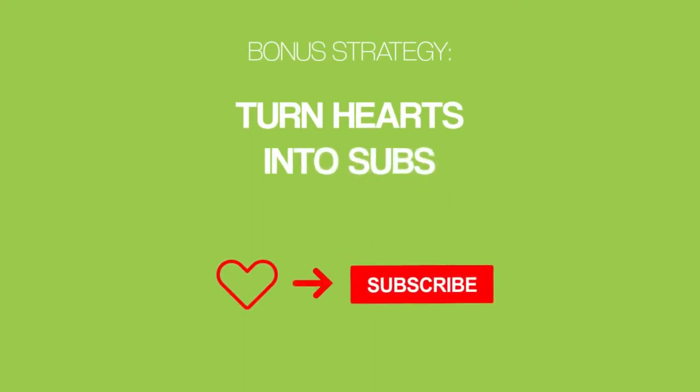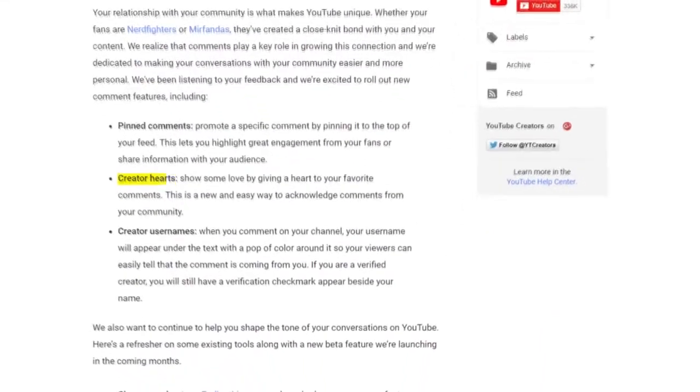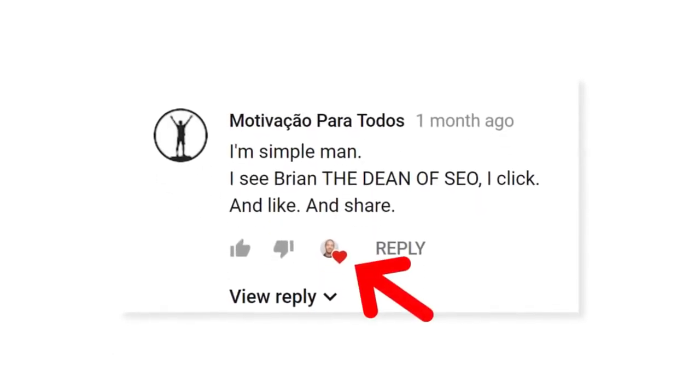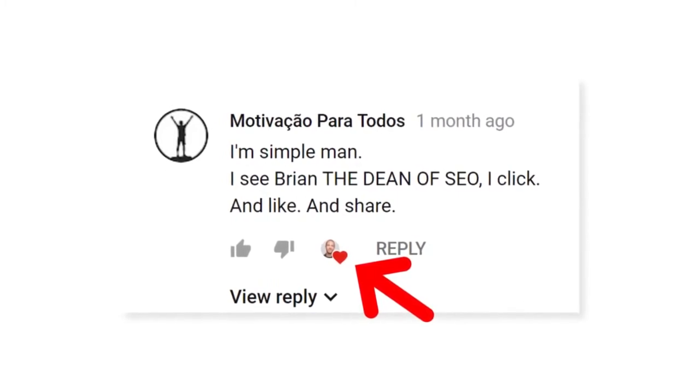Before we end this video, let me show you a quick bonus strategy: turn hearts into subs. YouTube rolled out a feature called Creator Hearts that lets you acknowledge awesome comments that people leave on your videos. When you heart a comment, it shows a little icon next to the comment with your face, so everyone can see that you really liked that particular comment. The question is, how can you use hearts to get more subscribers?